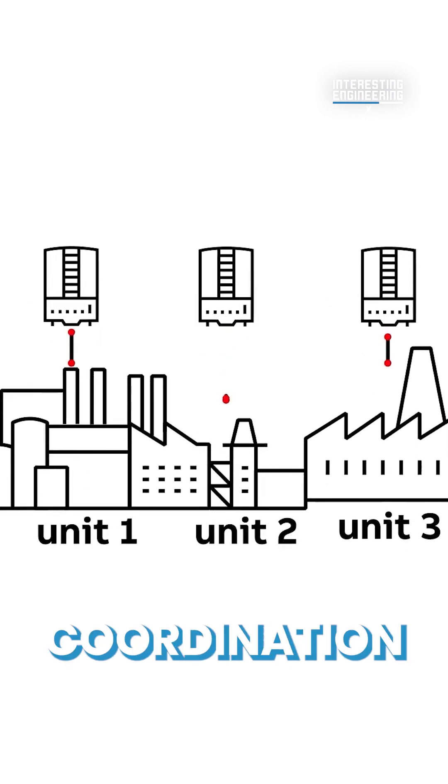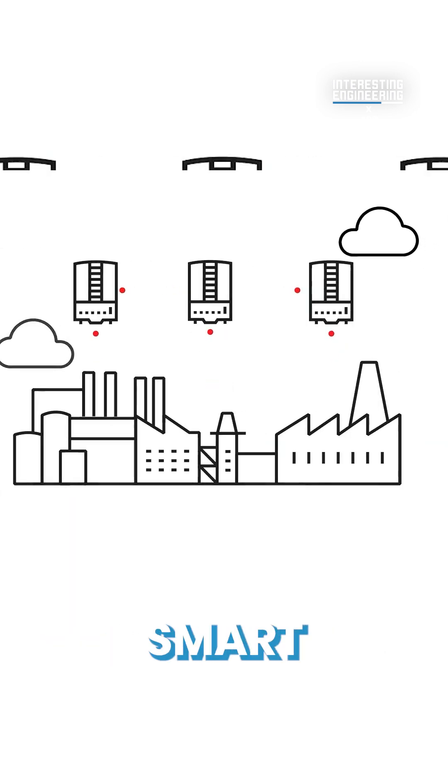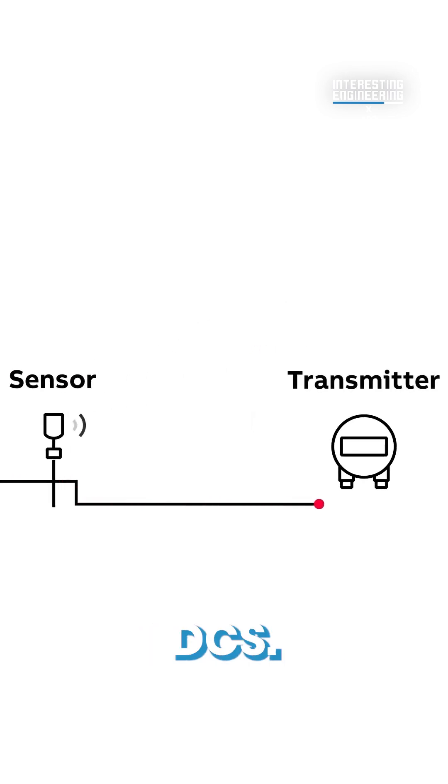They also provide real-time data collected from smart sensors at all essential process points, which is then analyzed by ABB Ability System 800xA DCS.